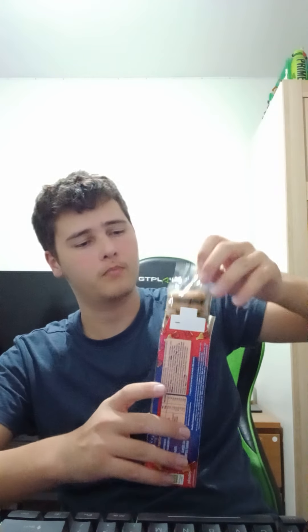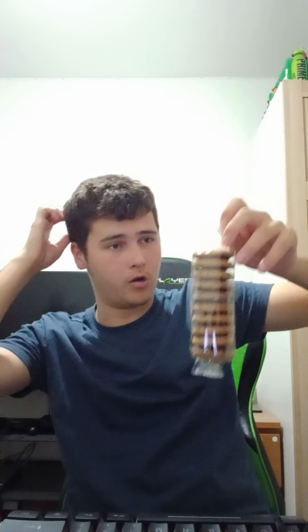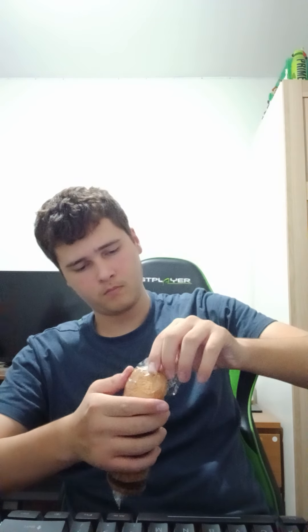I'm only gonna have two because there's quite a lot, so I don't want to eat the whole lot. That's what it looks like. It smells really nice, it actually smells like Coca-Cola, like cola flavoured. Smells like cola, let's give it a try.